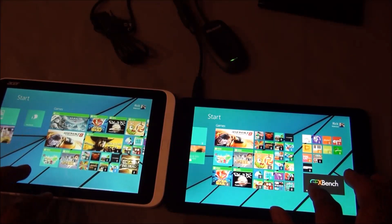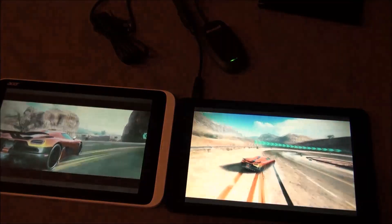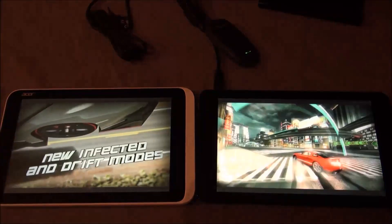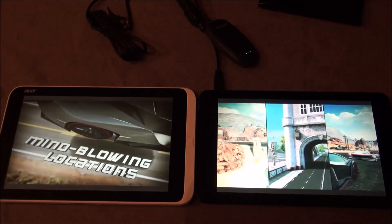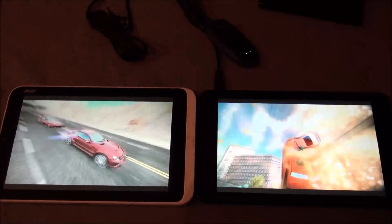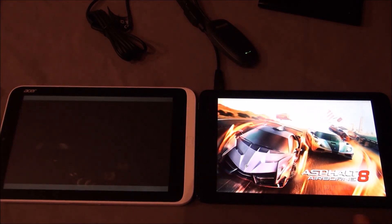One more game here — Asphalt 9, or Asphalt 8 — starting at the same time. The Dell loaded a little bit faster, but really not that much. So far the power of the quad core isn't really showing any difference in terms of load time, but let's get into gameplay and see if it makes a difference.